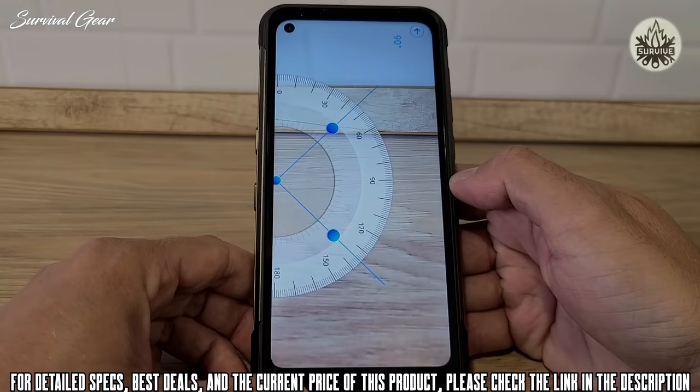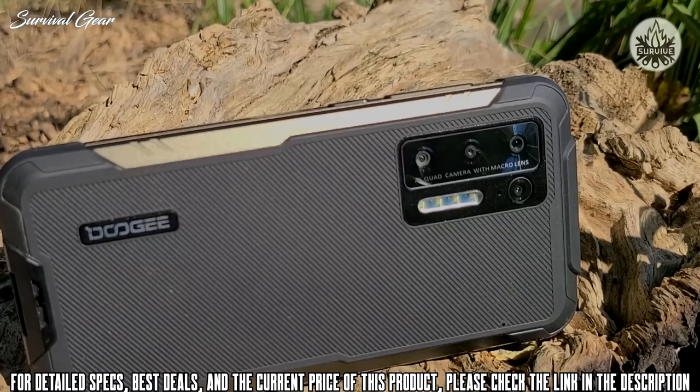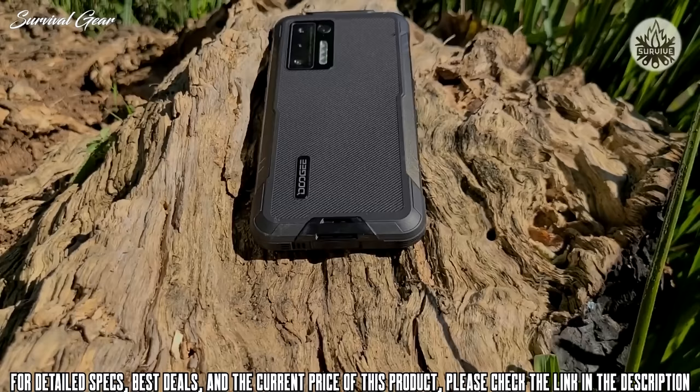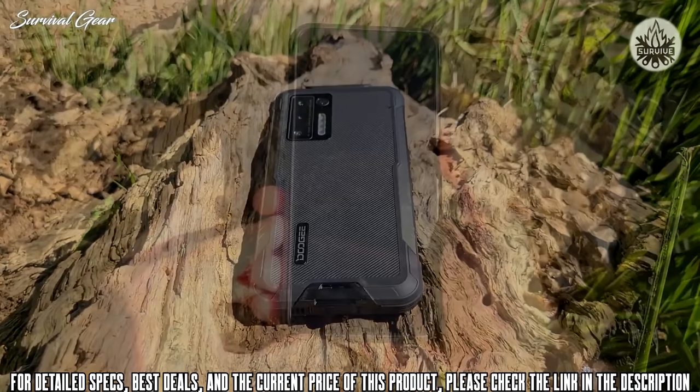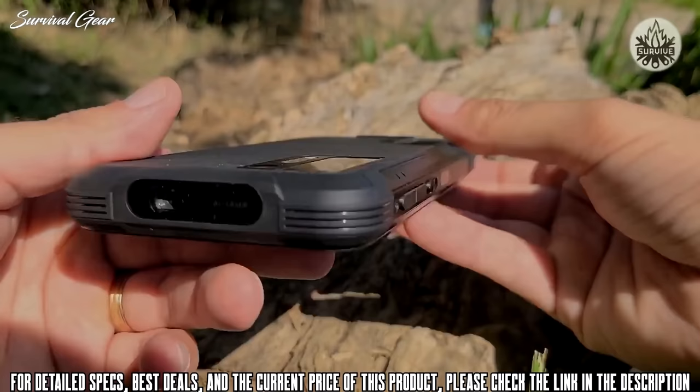Around back is a quad camera setup headlined by a 48-megapixel Samsung sensor, an 8-megapixel ultra-wide sensor, a 2-megapixel macro, and a 2-megapixel depth sensor. The front-facing camera is 16 megapixels and takes good quality images. Under the hood, the S97 Pro is powered by the MediaTek Helio G95 chipset paired with 8 gigabytes of RAM and 128 gigabytes of internal storage, extendable up to 256 gigabytes with a TF card in the second SIM slot.